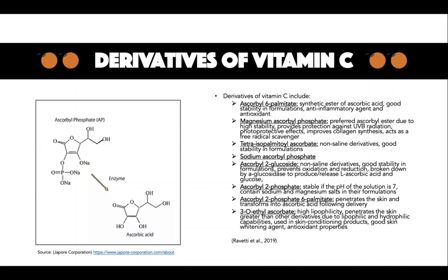The most significant ascorbic acid derivative is ascorbyl 2-glycoside due to the prevention of oxidation and reduction. This derivative is broken down by alpha-glucosidase to release ascorbic acid and glucose. Ascorbyl 6-palmitate is the synthetic ester of ascorbic acid used in stabilising cosmetic formulations. Ascorbic acid and palmitic acid are gained from the hydrolysis of ascorbyl palmitate. Ascorbyl palmitate is an anti-inflammatory agent and antioxidant, and this derivative can minimize redness in burns from UV exposure by up to 50%.